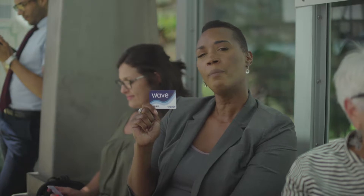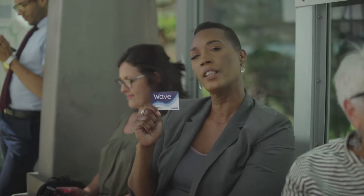With the WAVE card, I'm never stuck without a fare because I can add value whenever I want. Here's how. Anybody can load value onto their card using cash or a credit or debit card at Rapid Central Station. But for more convenient options,